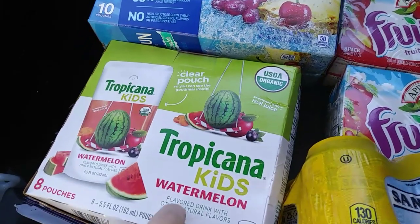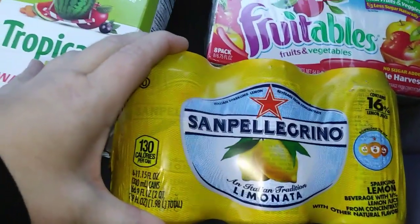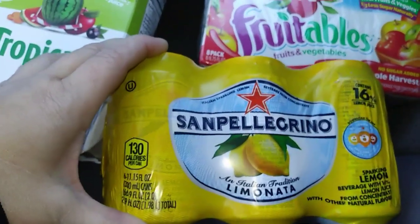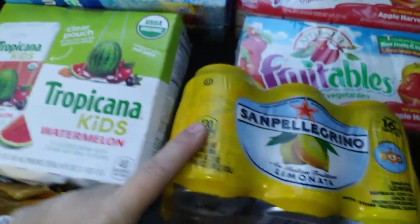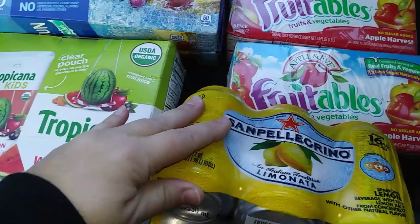I found a box of Capri Sun Pacific Cooler, kids Tropicana watermelon, and whatever this is called — San Pellegrino limonata drinks, sparkling lemonade I guess is what those are. There was some more of those, but we've never had them, so I just grabbed one package. Figure somebody else can get the other stuff.